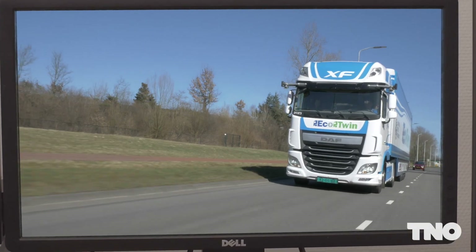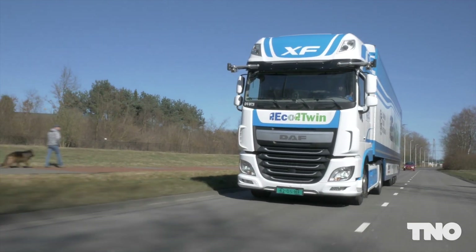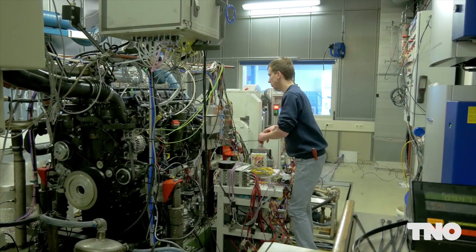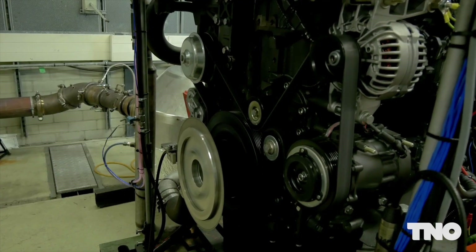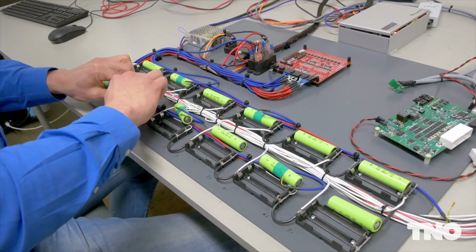Before going on the road, TNO provides ultimate system validation, performed on our state-of-the-art experimental facilities: a unique climate altitude chamber, four transient engine test benches, and automated test benches for battery cell, module pack, and vehicle testing.